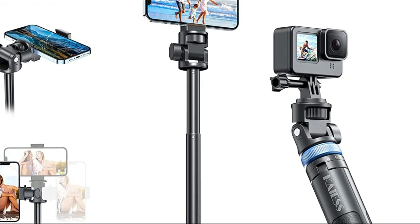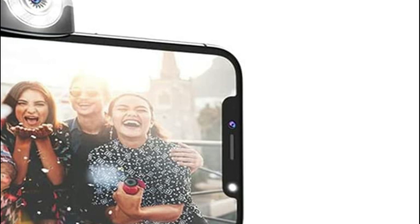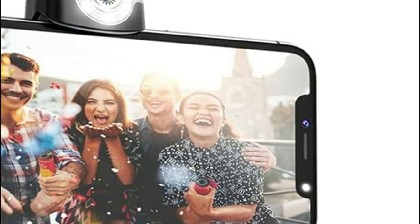The best phone gimbal for you will depend on your specific needs and preferences. However, some popular options include the DJI Osmo Mobile 3, Zhiyun Smooth 4, and the FeiyuTech Vimble 2.